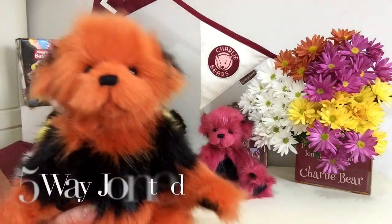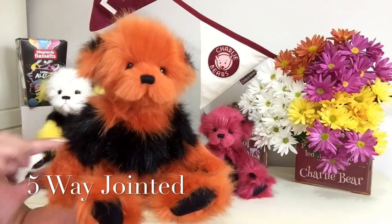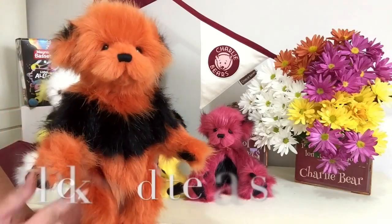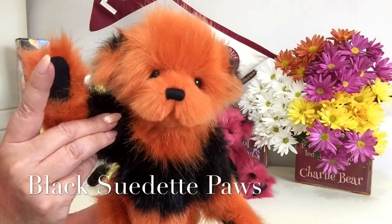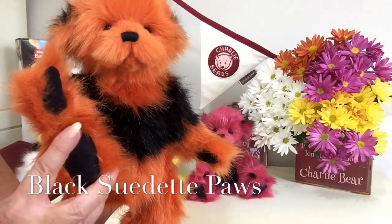He is fully jointed, so his little head will move, and his arms, and his legs of course. And you'll see the paws have been finished in black suedette — on the back as well.